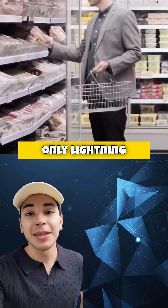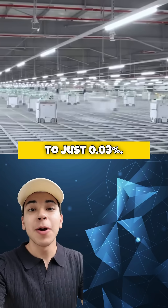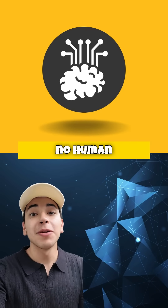If that isn't enough, they're not only lightning fast, but also incredibly efficient. Food waste has been slashed to just 0.03%. So do you think we'll soon see supermarkets running with no human workers at all?